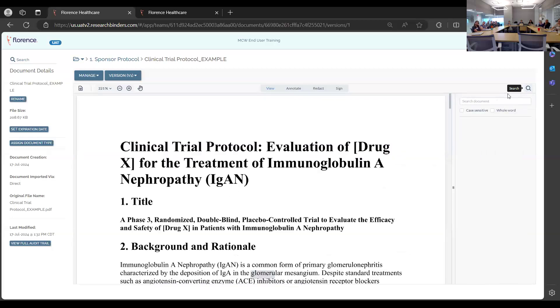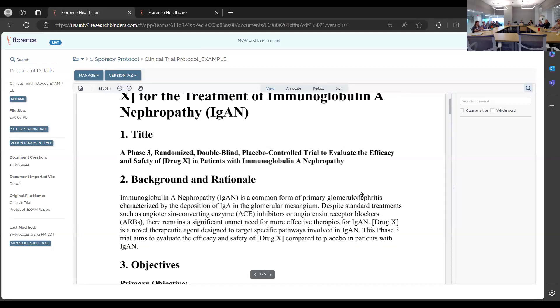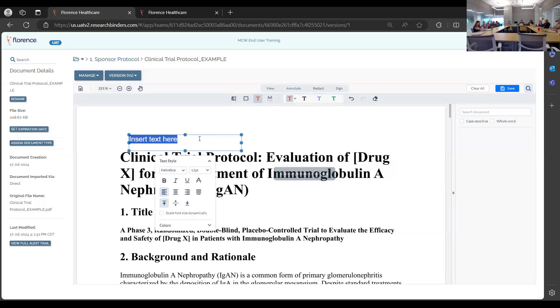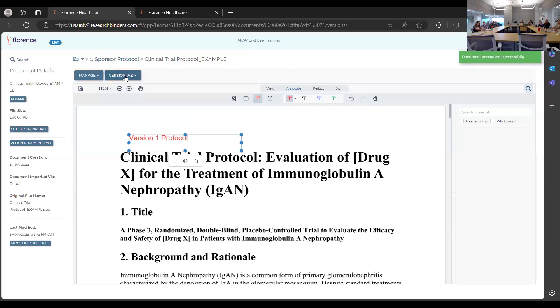The new document viewer works similarly to Adobe. It only works with Microsoft Word templates or Adobe PDFs — scanned documents won't support the document viewer functions effectively. You can search for specific content in a protocol, such as schedule of events. You can also annotate within the document, and all annotations are audited and saved. Clicking save will change version one into version two.